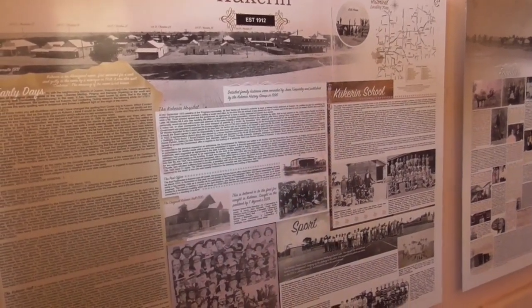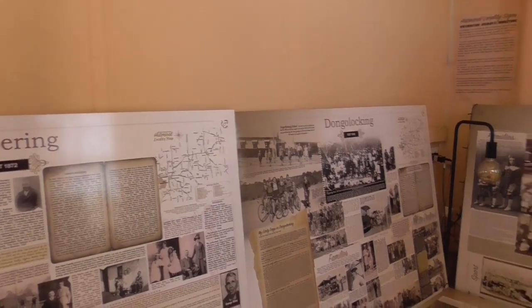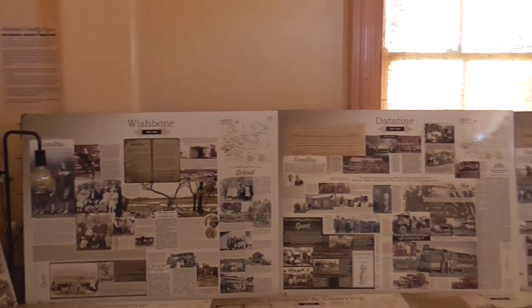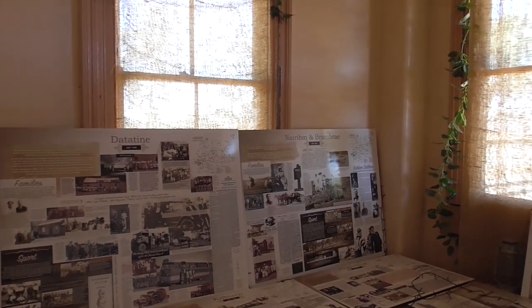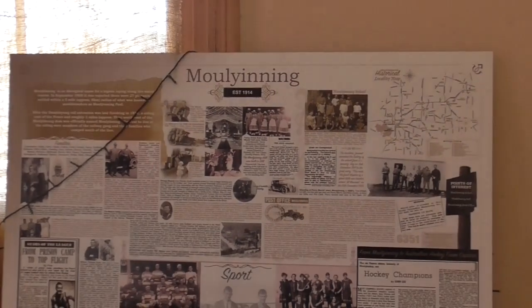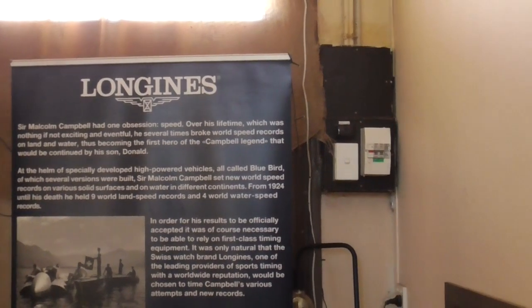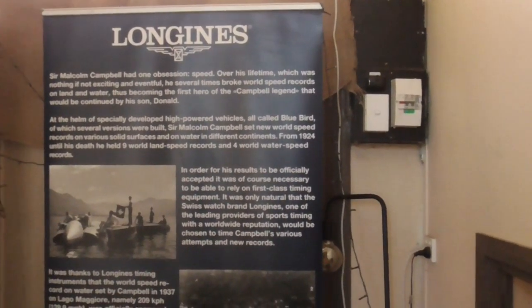Inside the railway station are boards telling about local towns in the area of Dumbelung: Nipourine, Wishbone, Deathine, Narrowine, Bamber, and Dumbelung. There's a lot of useful information that you can read within here, including information about Donald Campbell and Malcolm Campbell as well.